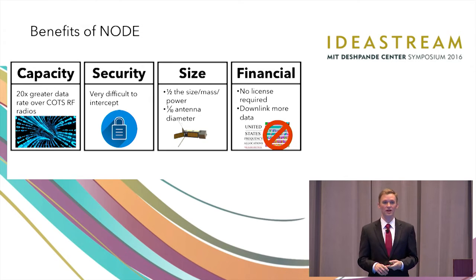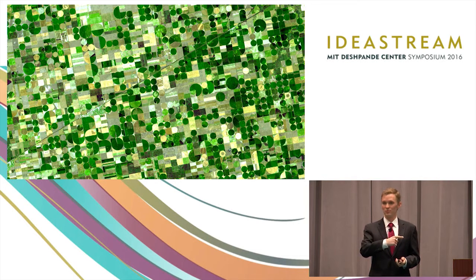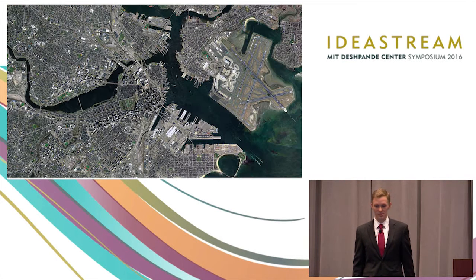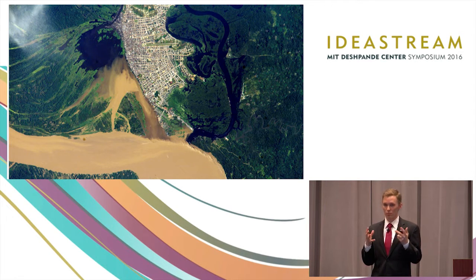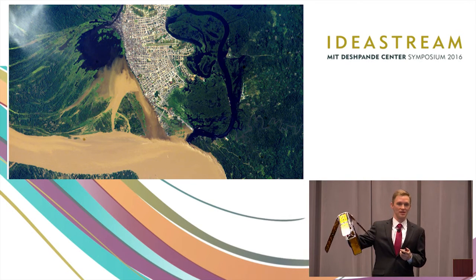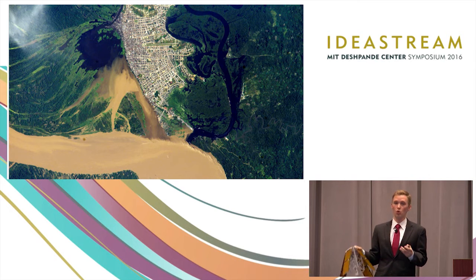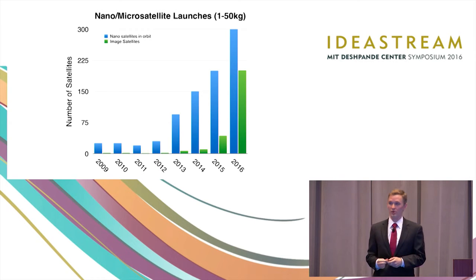And lastly, the financial. Because we are outside of the radio frequency spectrum, there's no licenses required. And because of the higher data rate, you can get more value out of your satellite. Now, I want to talk about why this is really useful. We use satellite imagery to navigate our cities, to check the season's crop, and to monitor the global environment. Most of these images are taken by satellites about this size, and these types of satellites are being launched more and more frequently.